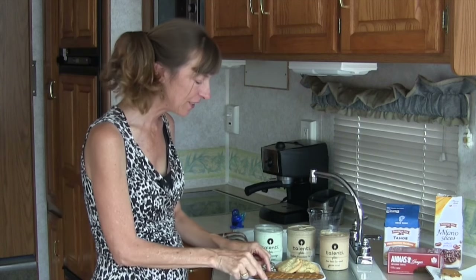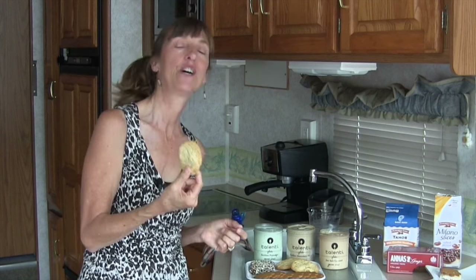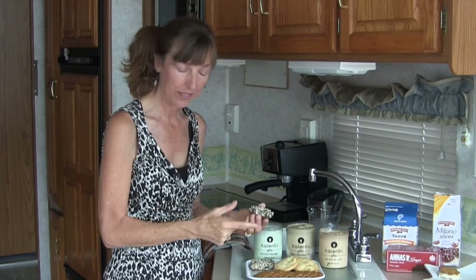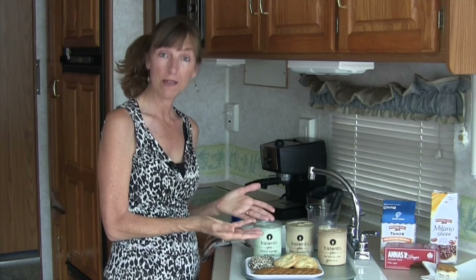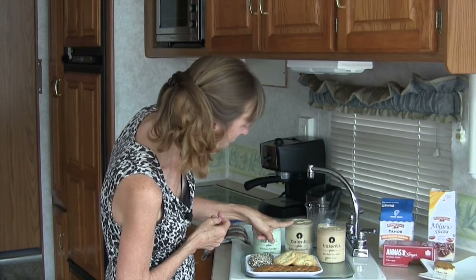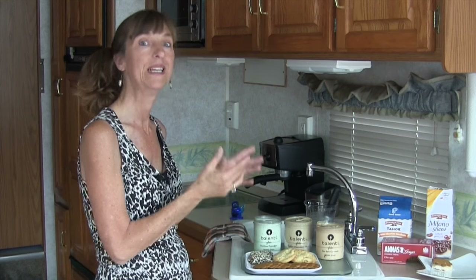I've got three different kinds of cookies: some delicious thin ginger snaps, a white chocolate chunk macadamia nut cookie, and a Milano cookie topped with dark chocolate and salted pretzel bits. For our gelato selection today, I've got a sea salt caramel, a coffee chocolate chip, and a Sicilian pistachio. Really delicious.